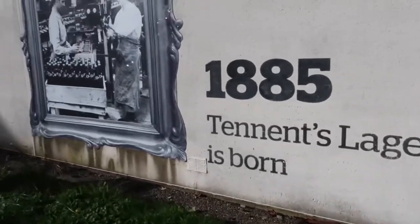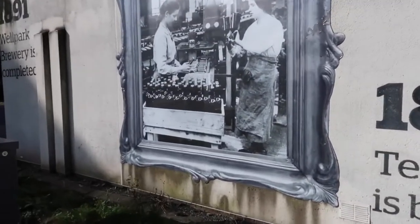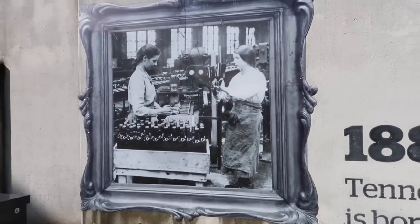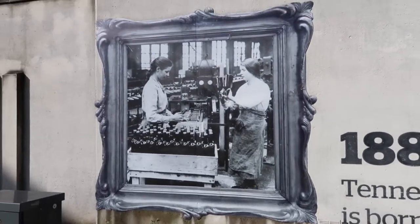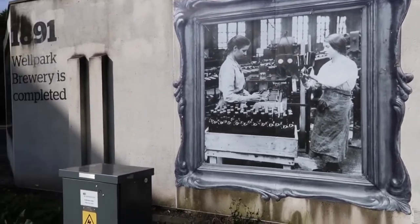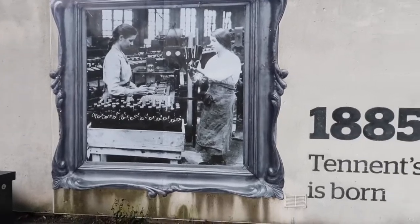That was in 1885 — the brewed Tennent's Lager. As you can see, it was in bottles mainly at first, before they took to cans. You can see some different versions today from the early ones. Just a wee bit of information from this part of Well Park Brewery.